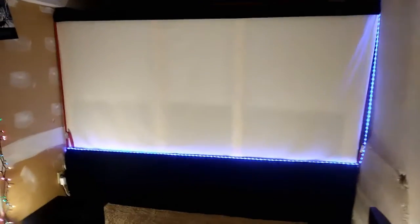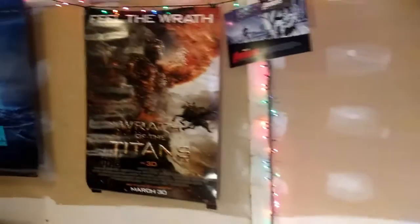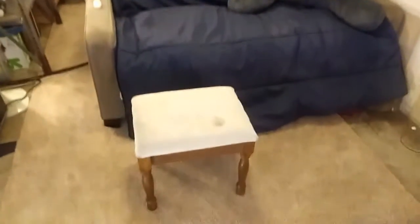I can mask to any aspect ratio. Right now it's about cinemascope, and then I'll turn it into 16:9 later. Let me show you the rest of my theater real quick — give you a little tour.